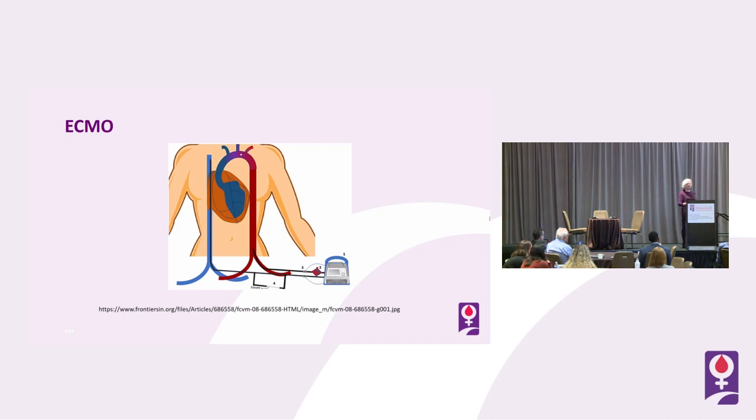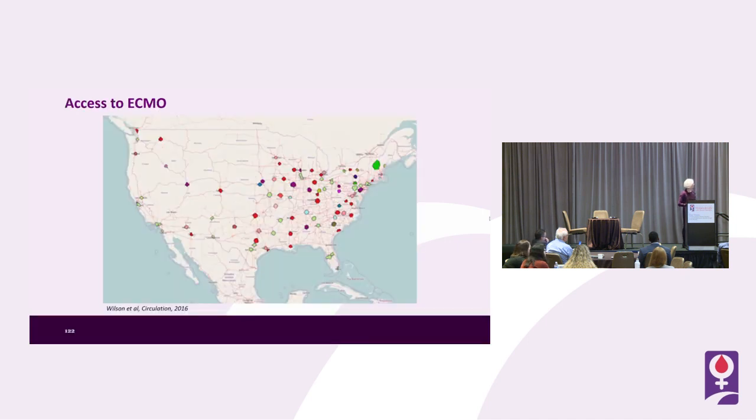We can also bypass the thromboembolism completely with ECMO. Access to ECMO, however, is limited — this is a map from seven years ago and there are more centers now, but it's certainly not available at every institution and tends to be limited to large academic centers.